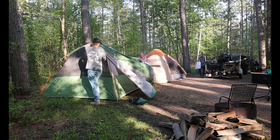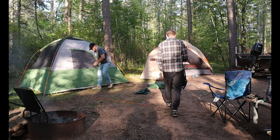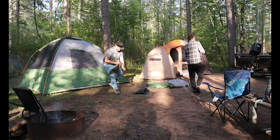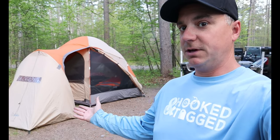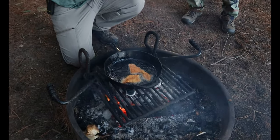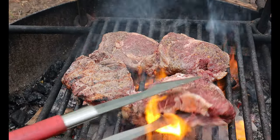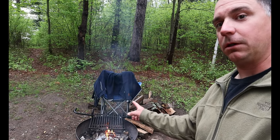Tip number two: camping instead of lodging. If you've been following this channel for a while, you know that we camp a lot. It saves us thousands of dollars each year in lodging costs. It also allows us the flexibility to go fishing when we want to, where we want to, and not have to rely on some place that we have booked. Yes, camping gear can be expensive initially, but it's still cheaper than a couple nights at a resort and will more than pay for itself in the long run.